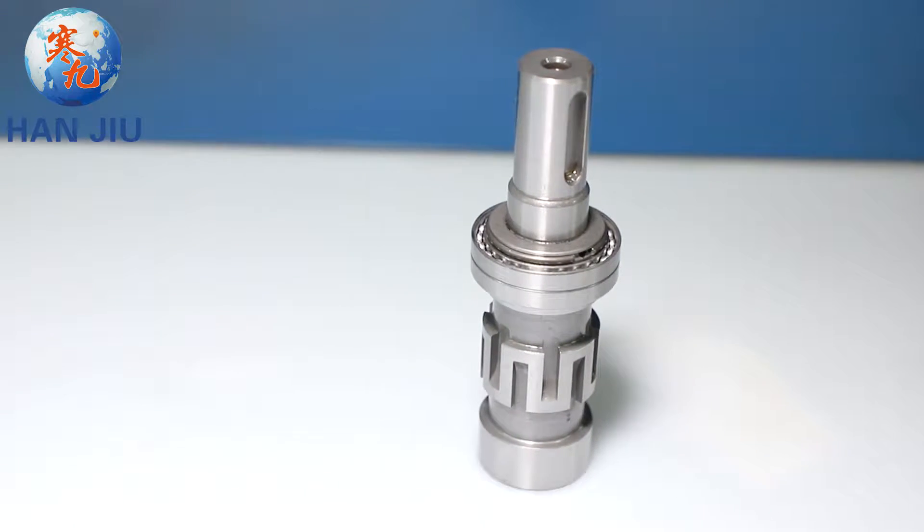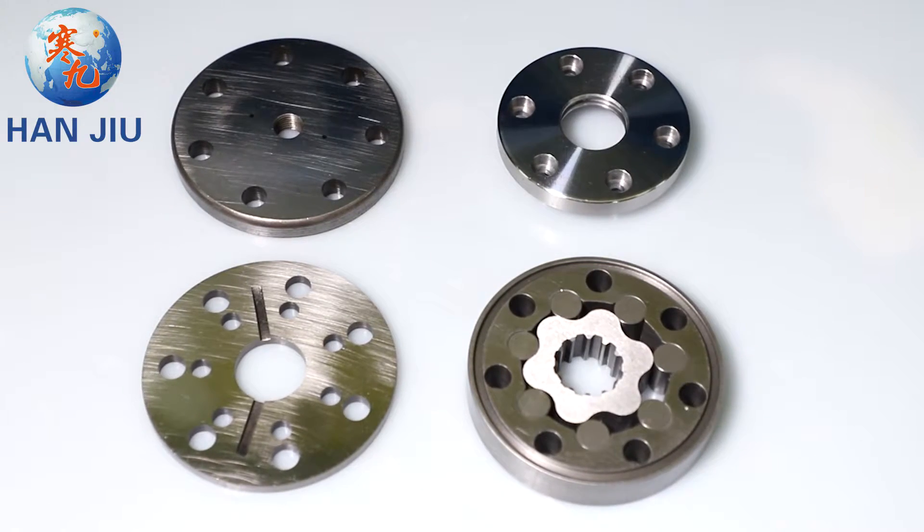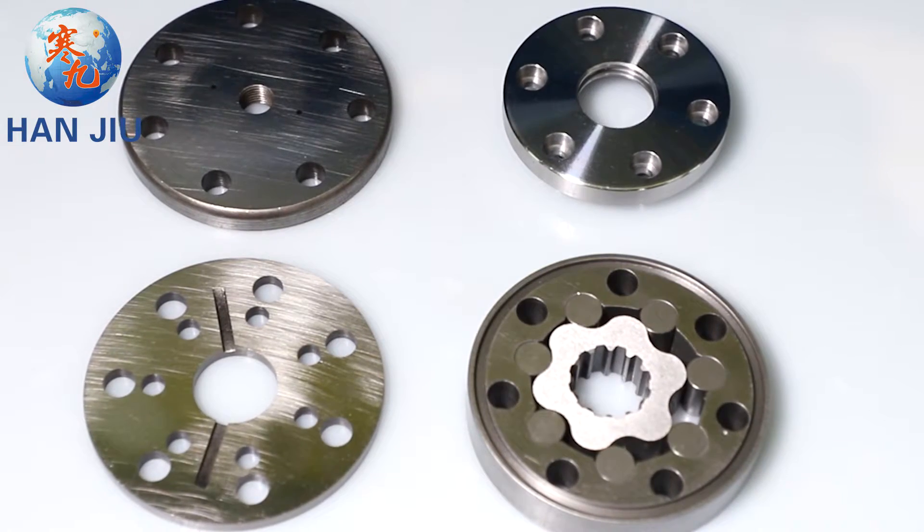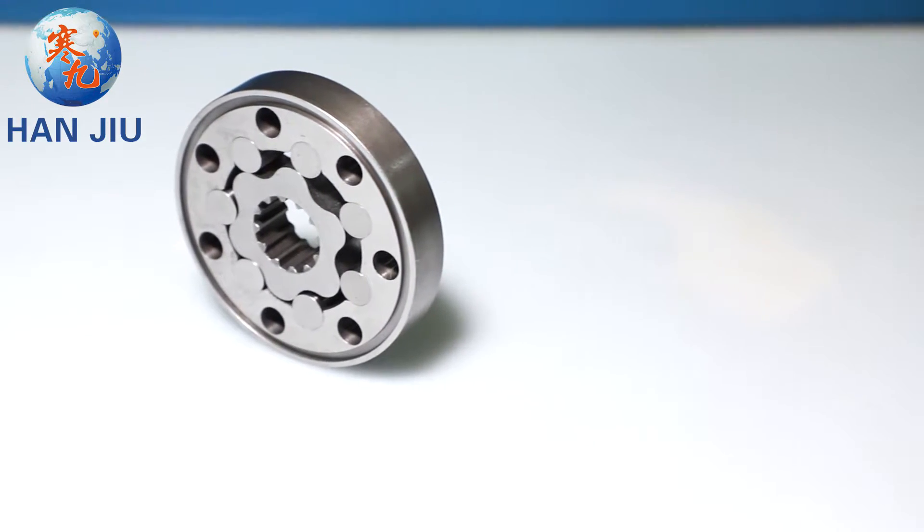Max output: 15.0 kilowatts. Max pressure drop: 22.5 megapascals. Max flow: 75 liters per minute.